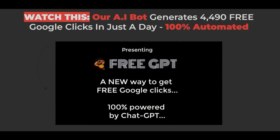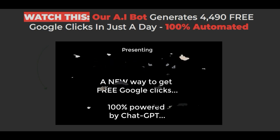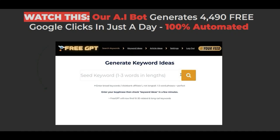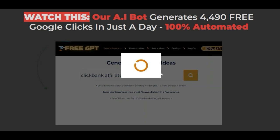Presenting Free GPT — a new way to get free Google clicks, 100% powered by ChatGPT. Here's how it works. Step 1: enter a seed keyword into Free GPT, either your own or one of the done-for-you keywords we give you.